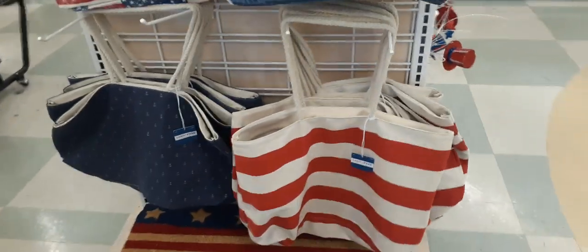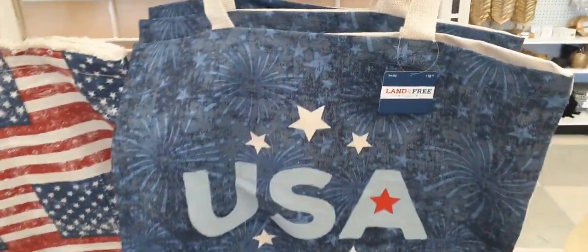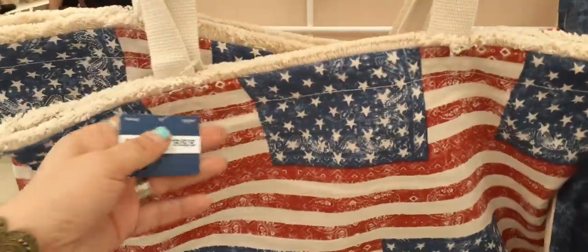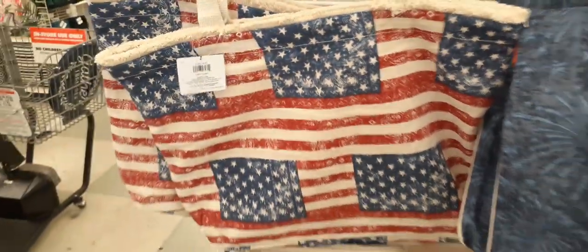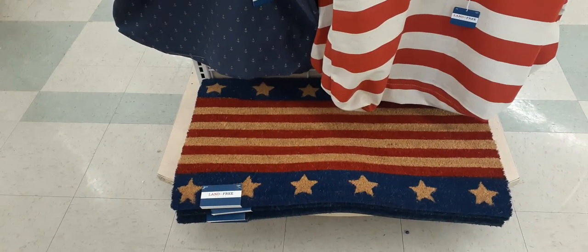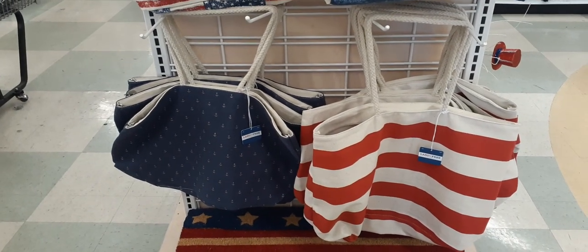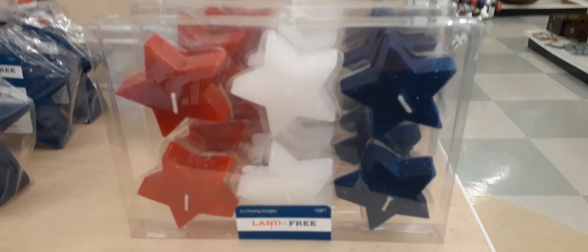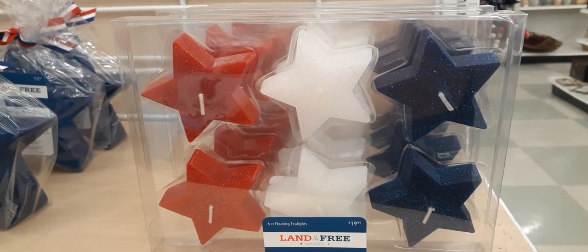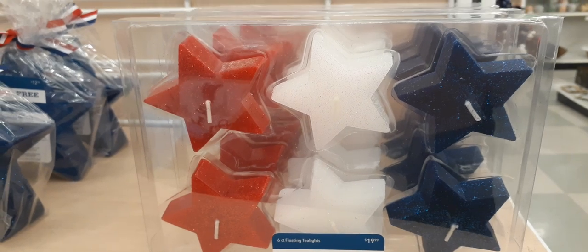Cute tote bags — look at those. You have the one that says USA and the flags. $10.99 for the USA one and $11.99 for the flag one. I love that little distressed look. And again we do have the doormat for $19.99. And these tote bags are only $14.99 — the one on the left has anchors and the other one is just red and white. Love these tea light candles — but for $19.99, I'm not paying $19.99 for six tea light candles.